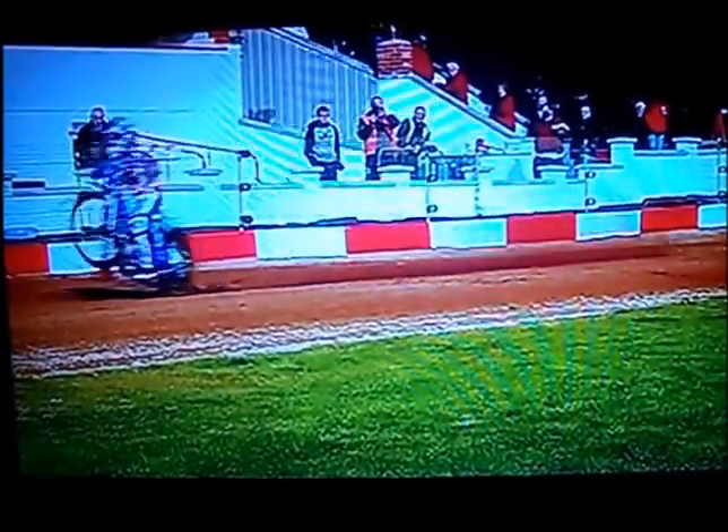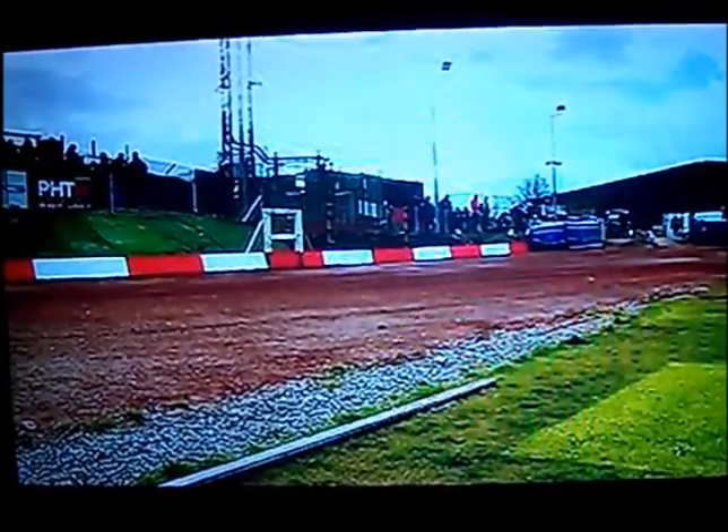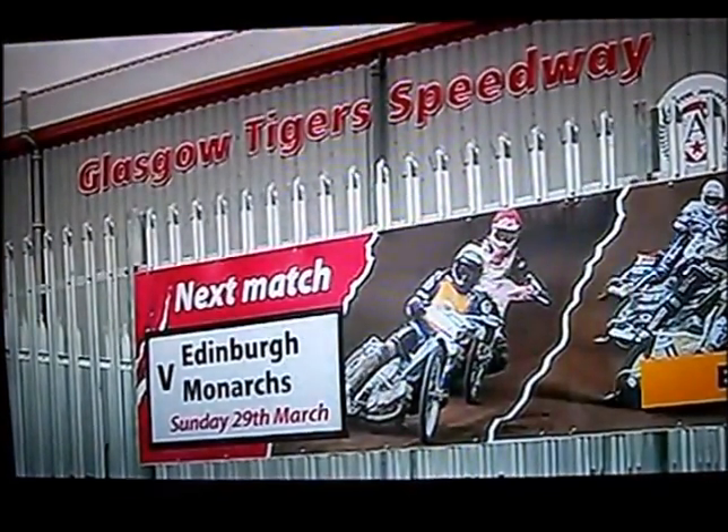Getting revved up for the start of a new season, the Glasgow Tigers are back for the 2015 speedway season. Their stadium has had a £700,000 makeover, and this Sunday they'll kick off their bid for glory when they take on rivals the Edinburgh Monarchs.